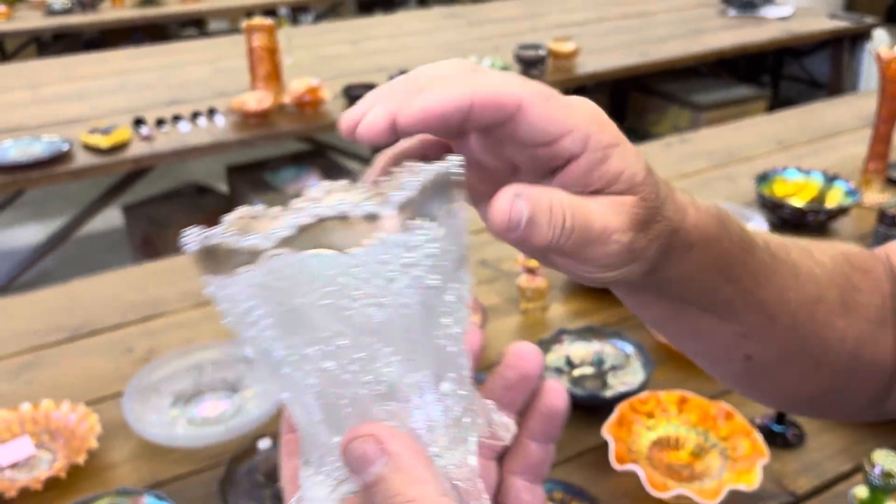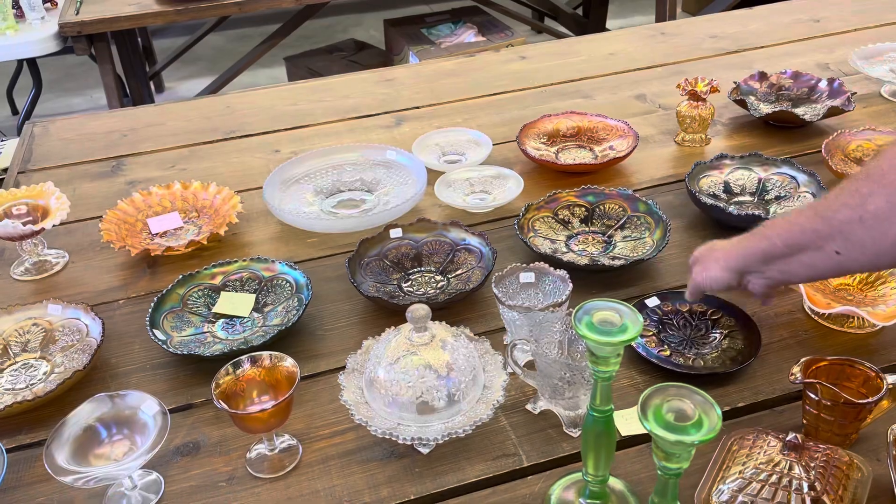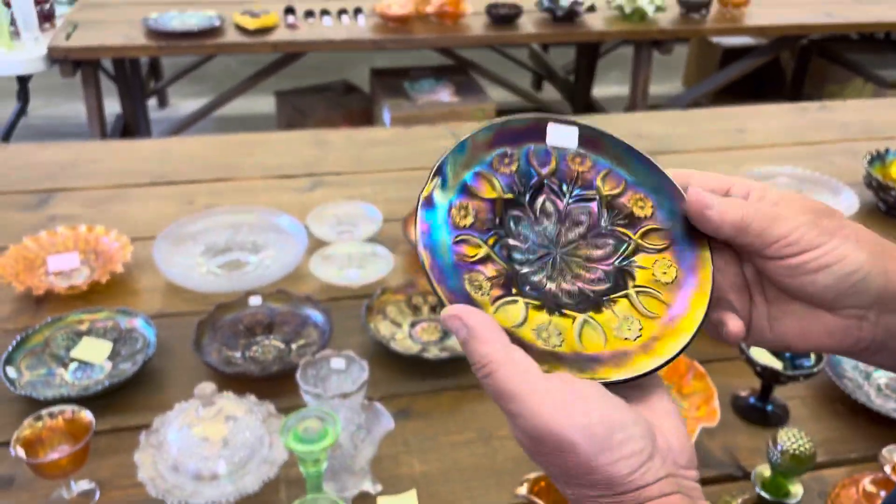I would guess they had a hard time getting that out of the mold — a lot of that might have happened there.